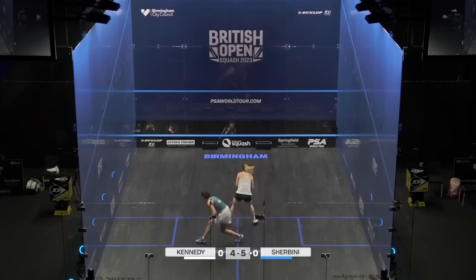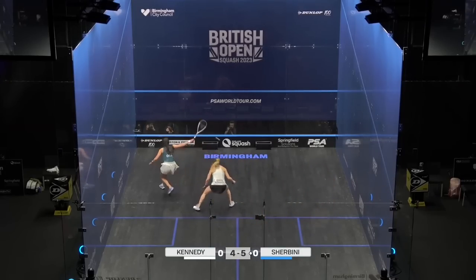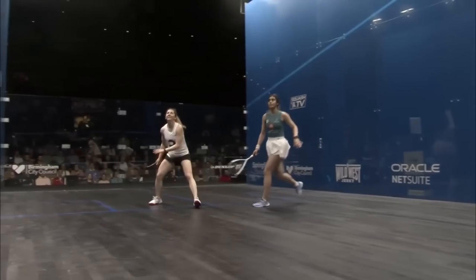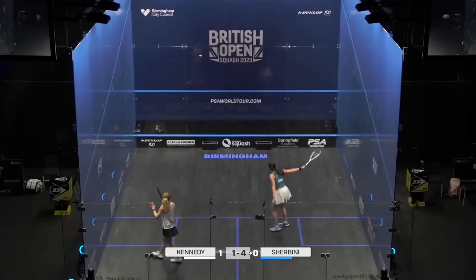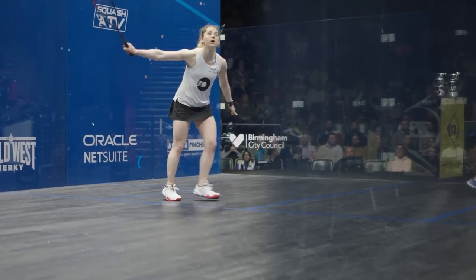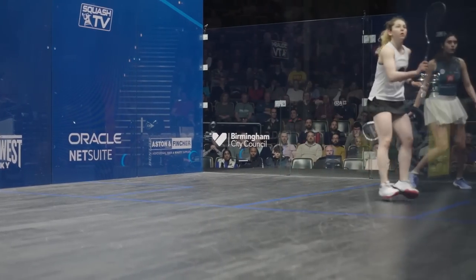Here we're seeing the retrieval abilities of Juna Kennedy. That's quality — terrific attacking play from El Shabini. She's got that quality in the locker. She steps up the court, she's not hanging around. The body language has changed in that third game but now she's really reeling in the reins a touch. She's not allowing El Shabini to control that middle of the court.